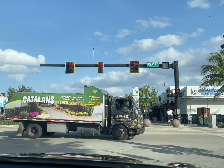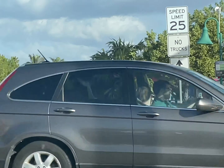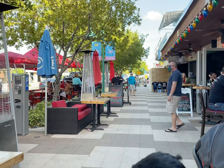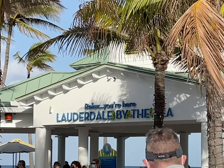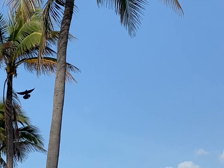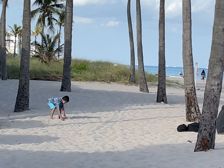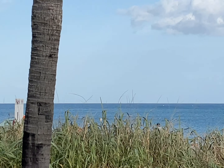Later on we decided to head out to the beach. This is Lauderdale by the Sea — it was only five minutes from where we were staying. The boardwalk has some great restaurant choices and it's also very family oriented, a great place to hang out with the kids. The beaches here in Fort Lauderdale are cleaner and more family oriented than the ones in Miami, so if you are taking a trip with kids and want something more appropriate for families, do check out Fort Lauderdale.